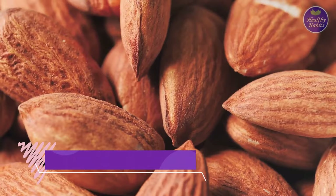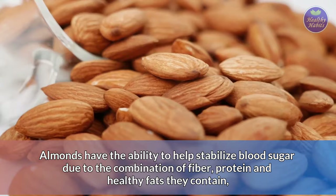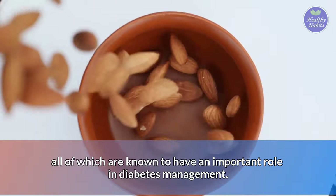Number 10: Handful of almonds. Almonds are very nutritious and convenient to snack on. Almonds have the ability to help stabilize blood sugar due to the combination of fiber, protein, and healthy fats they contain, all of which are known to have an important role in diabetes management.